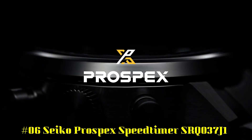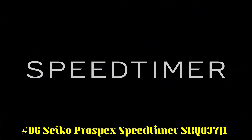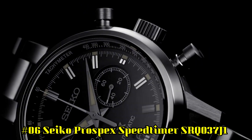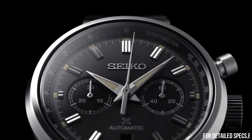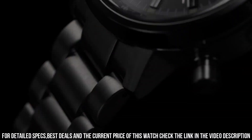Number 6: Seiko Prospex Speed Timer SRQ037J1. Movement: automatic. Case material: steel. Bracelet material: steel. Gender: men's watch, unisex. Movement caliber: 8R46. Power reserve: 45 hours. Number of jewels: 34.